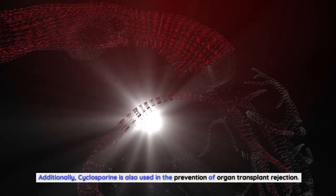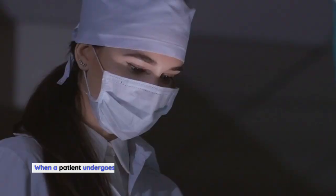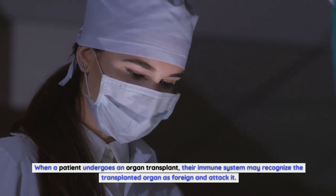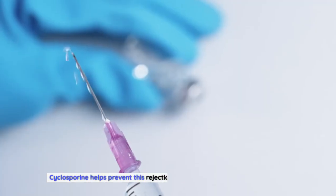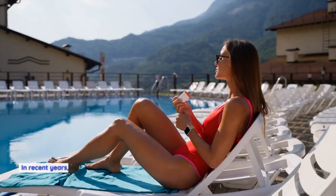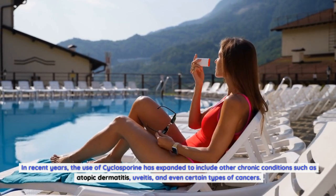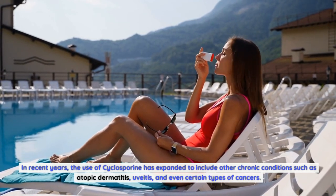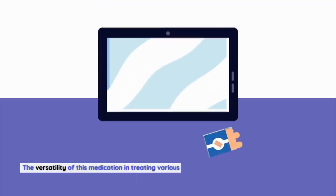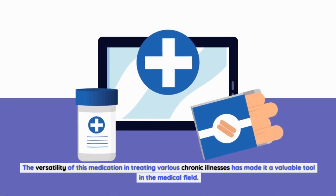Additionally, cyclosporine is used in the prevention of organ transplant rejection. When a patient undergoes an organ transplant, their immune system may recognize the transplanted organ as foreign and attack it. Cyclosporine helps prevent this rejection by suppressing the immune response. In recent years, its use has expanded to include other chronic conditions such as atopic dermatitis, uveitis, and even certain types of cancers, making it a highly versatile tool in medicine.